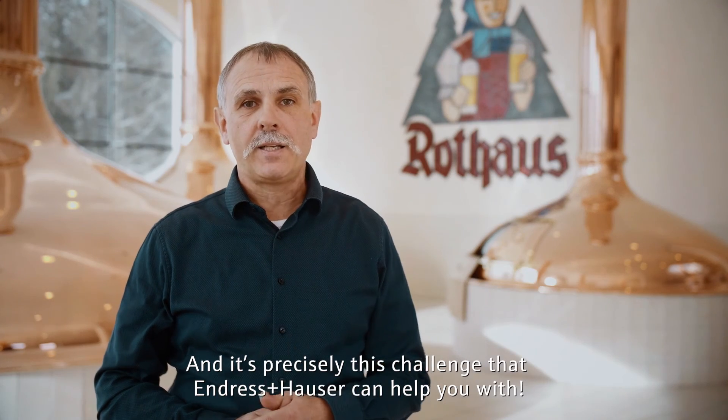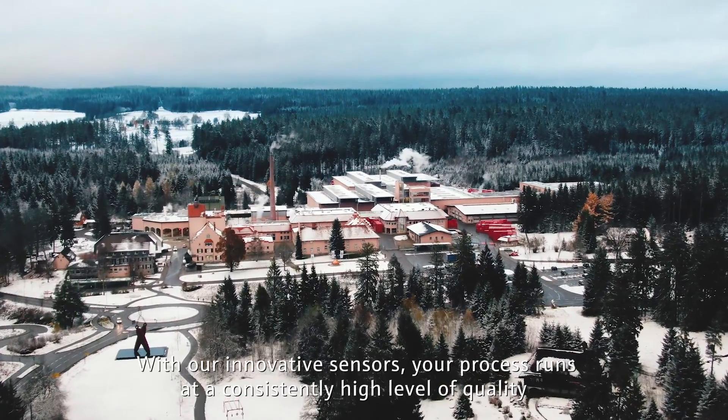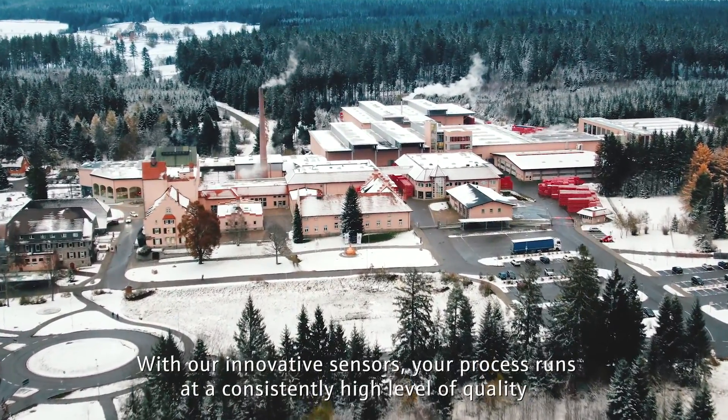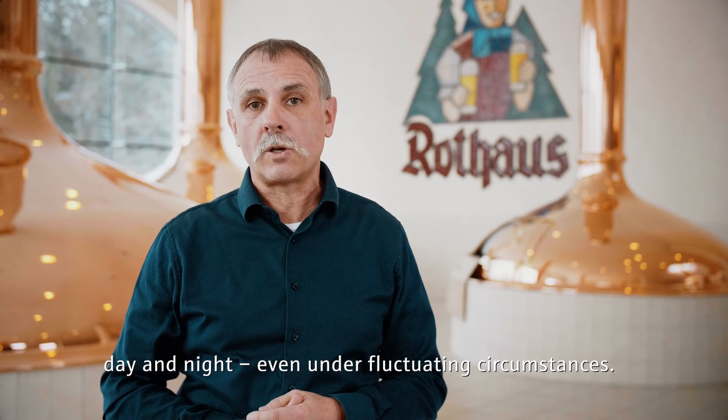And it's precisely this challenge that Endress+Hauser can help you with. With our innovative sensors, your process runs at a consistently high level of quality, day and night, even under fluctuating circumstances.